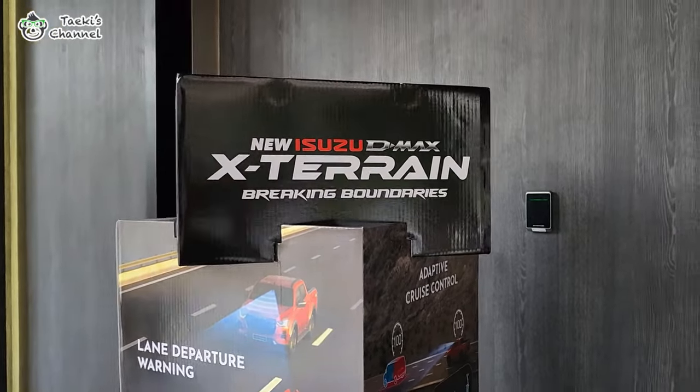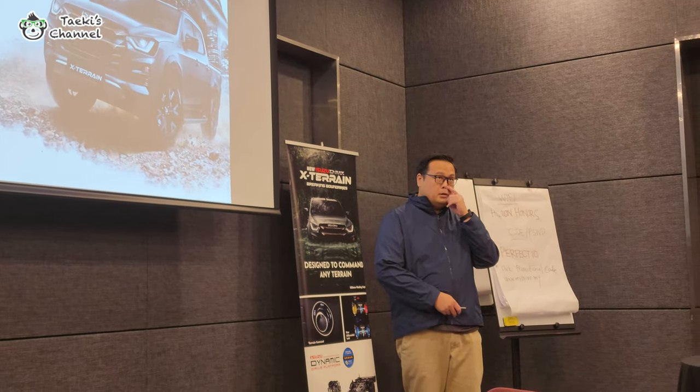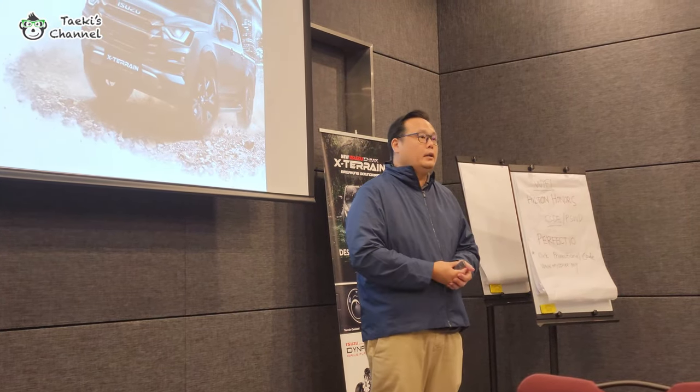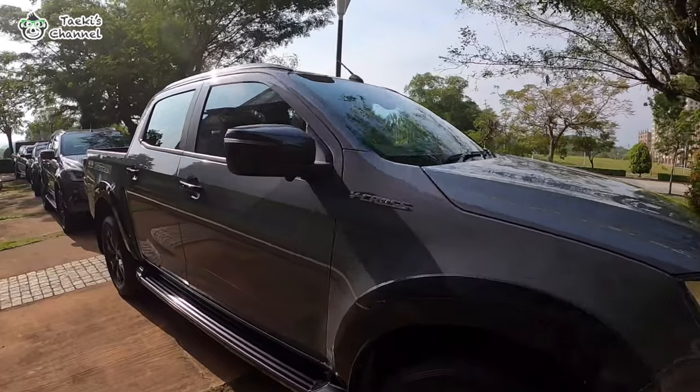The Isuzu D-Max has been launched for quite some time, but currently they are launching the new versions. It seems like they have added a lot of advanced features. I'm really looking forward to seeing what new features they have for this 4x4. This is the facelift model launched just a few days back — we'll go for the test ride and experience the ADAS and safety features. And this is my car — wow, it's really nice!